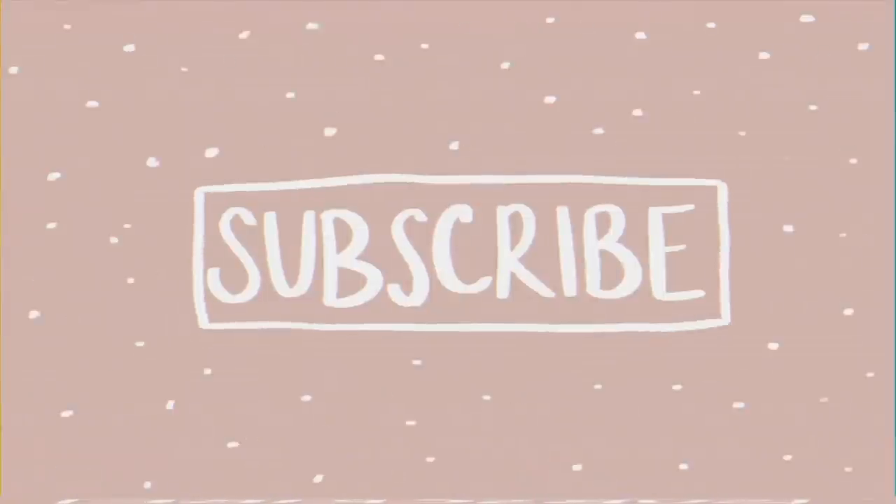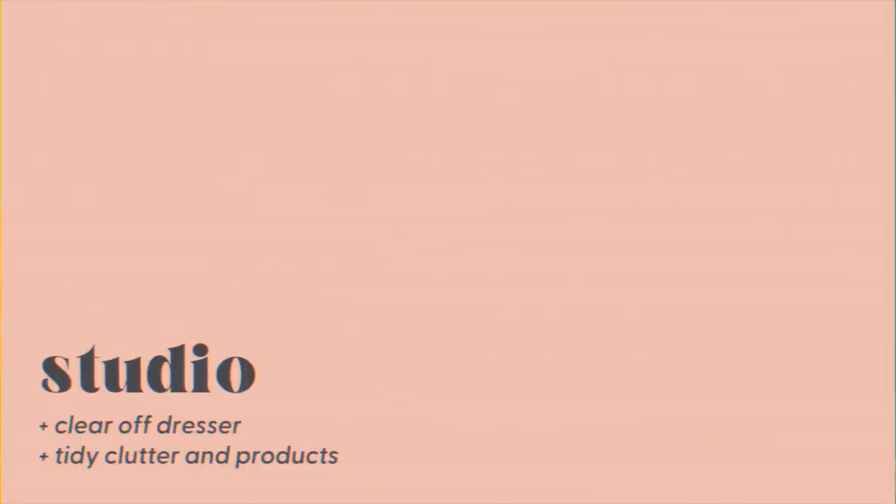Hello friends, welcome back, or welcome to my channel if you're new — don't forget to subscribe. Let's get right into it. I'm going to start off with my studio room.